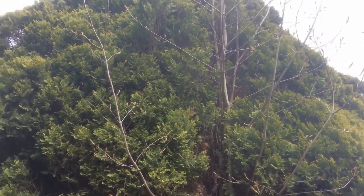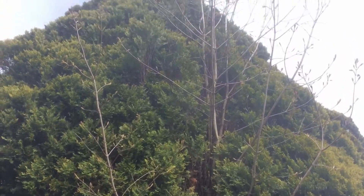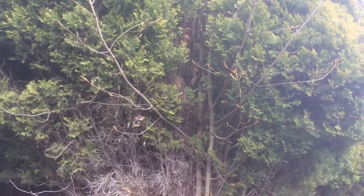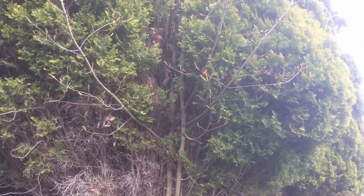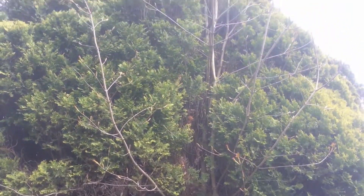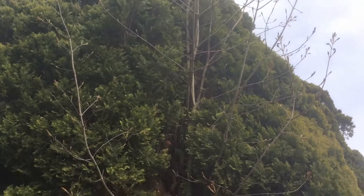I'm noticing opposite branches. So it's probably a maple, an ash, or a dogwood. I'll let you guess what you think it might be.